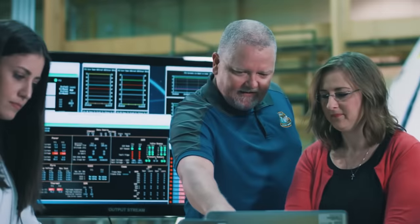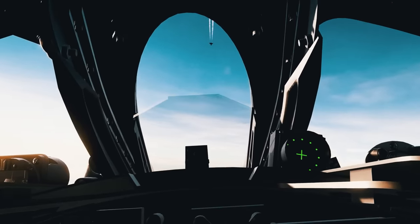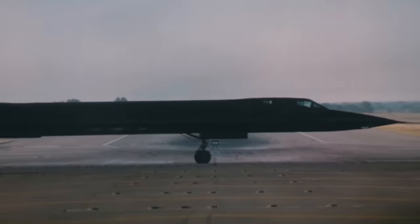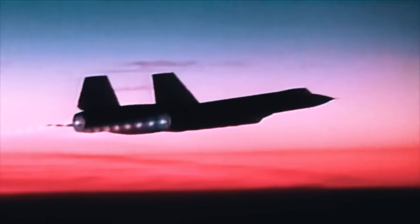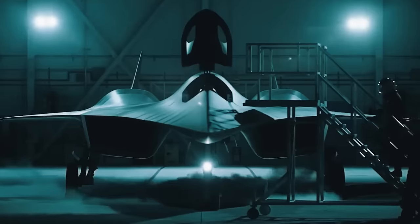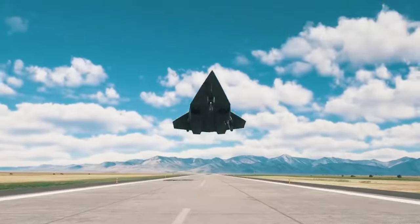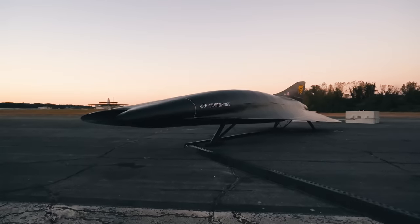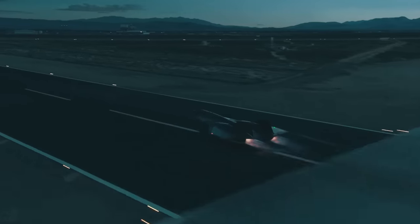Of all the nations that set out to achieve this feat, the U.S. has been the most successful at it. For the last four decades, an American aircraft has held the record for the fastest air-breathing aircraft in history. But the U.S. isn't stopping there — more and more aircraft are still being developed to go even faster. These ultra-fast American aircraft are the focus today.